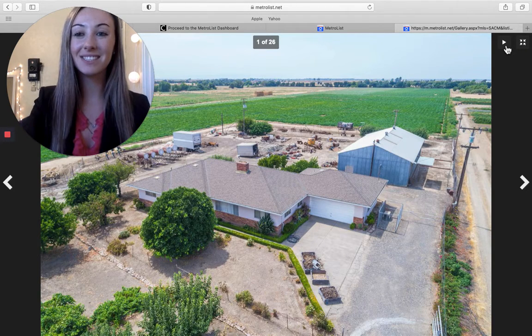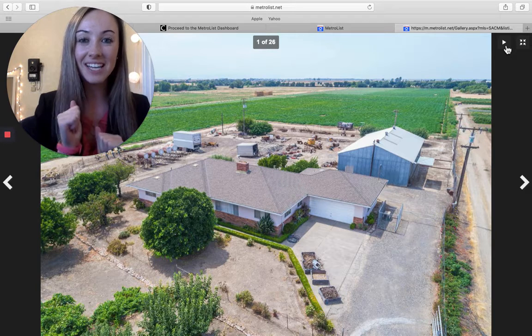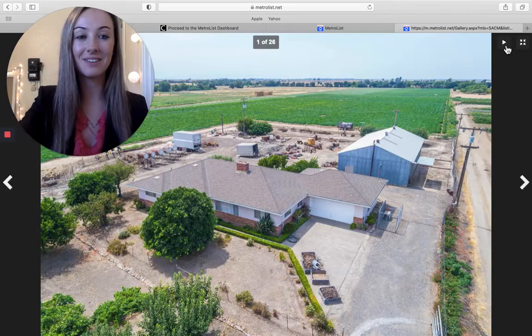Hey everybody, it's Michaela Valis from Better Homes and Gardens and today I'm going to be showing you what you can get for more than a million dollars in West Sacramento. So let's begin.